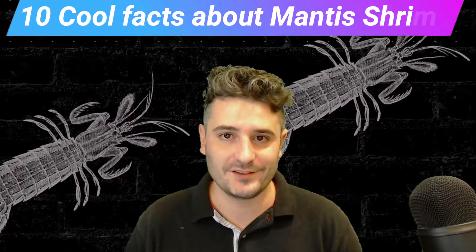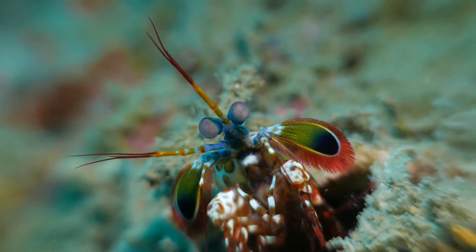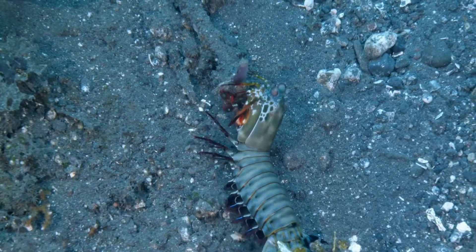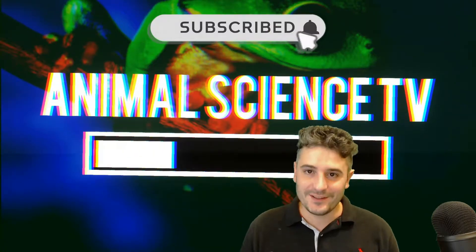Cool facts about mantis shrimp. These voracious predators are well known for their beautiful colors and powerful striking attacks. Learn all about animals with me on Animal Science TV.